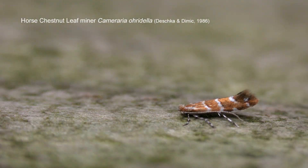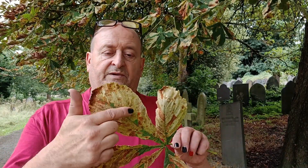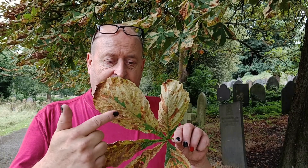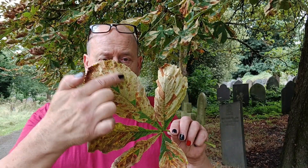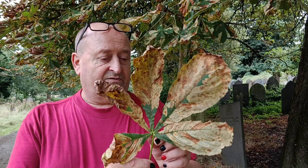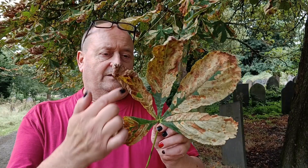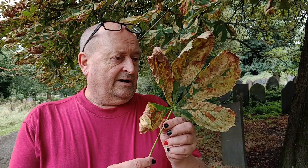The horse chestnut leaf miner is a small mining moth which has three broods per year. So many of these mines will still be active — just look at this. In between all of the veins here are several mines, two in most cases. This is the high infestation rate that leads to horse chestnut leaves looking like this by late July.